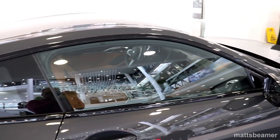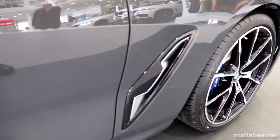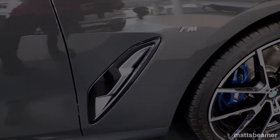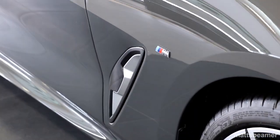The 840D starts off at £76,270 in England. In Russia it starts from 6,830,000 roubles, which is just under £79,000. This car here though has been specced up to 7,554,000 roubles.